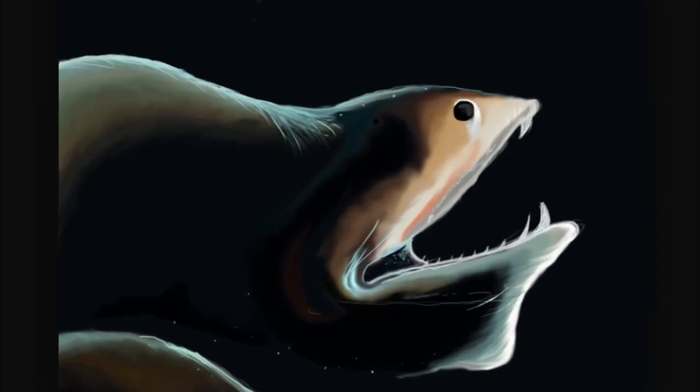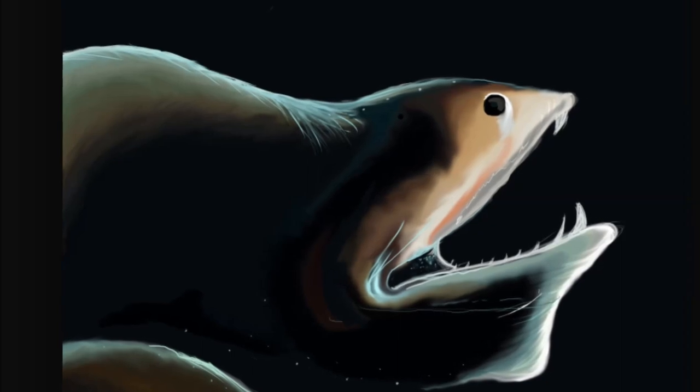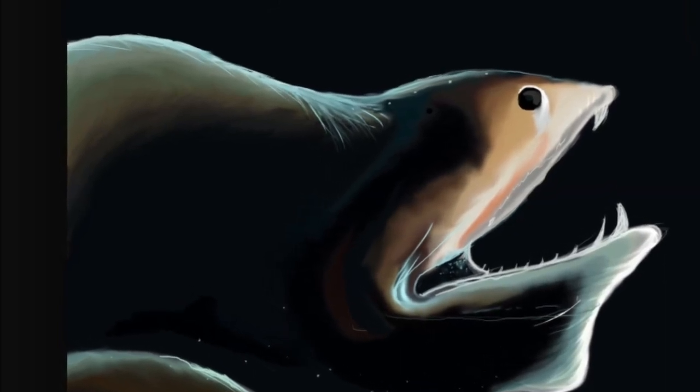The gulper's stomach can also stretch to accommodate its large meals. This giant mouth gives the eel its other common name of umbrella mouth gulper. The eel also has a very long, whip-like tail.